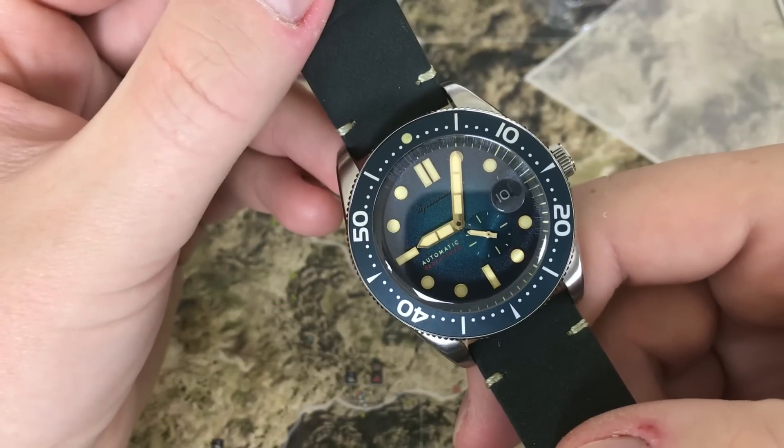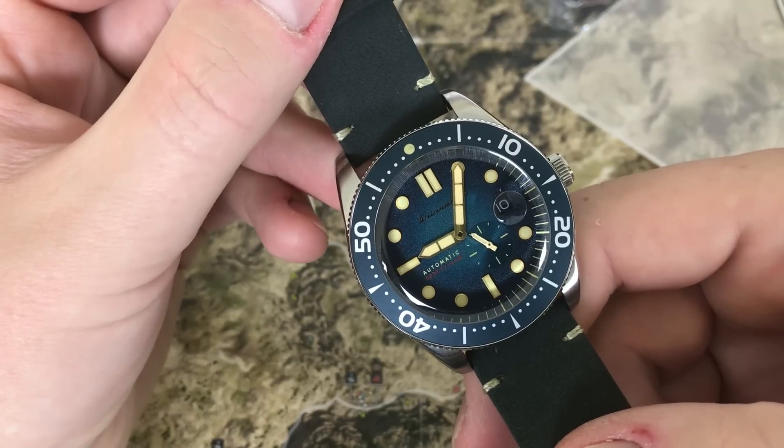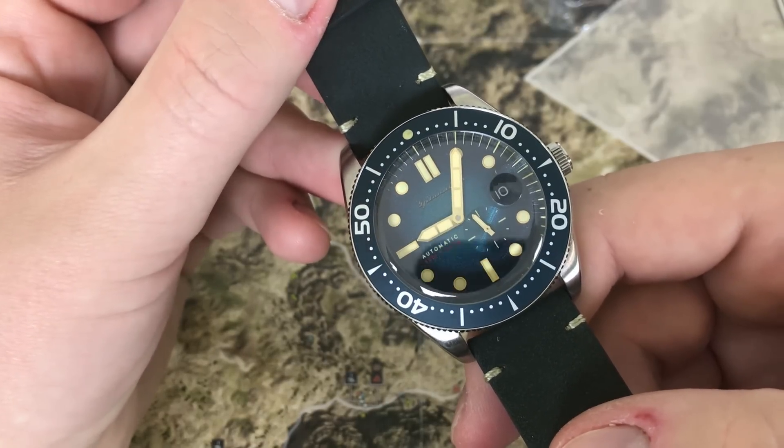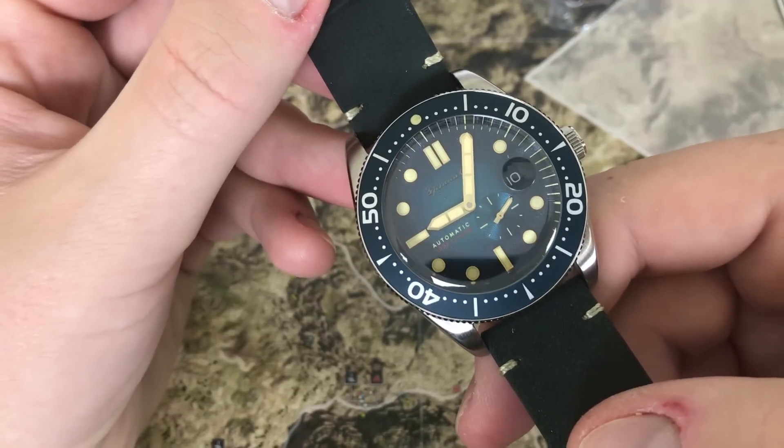So here's the watch. This watch was made after Robert Croft, who was the first person to dive to a depth of 200 feet. He did that in 1967. Price tag — this watch is going to run you $320.